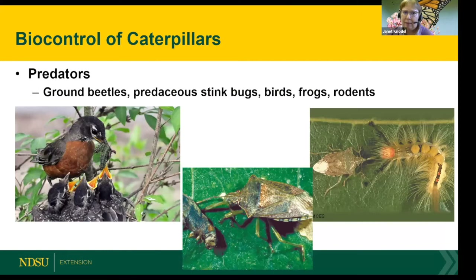Of course there are many predators — birds rely on caterpillars, so I encourage you not to spray if you don't have a lot of them. Many other insects also prey on caterpillars, so they're an important food source.